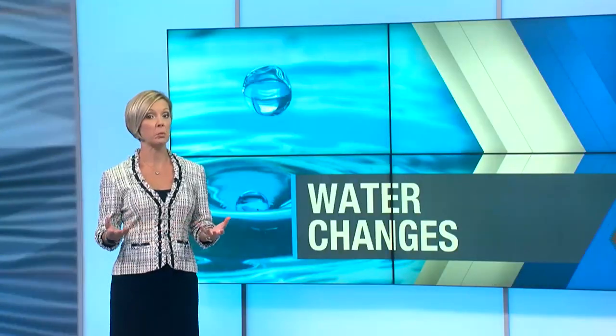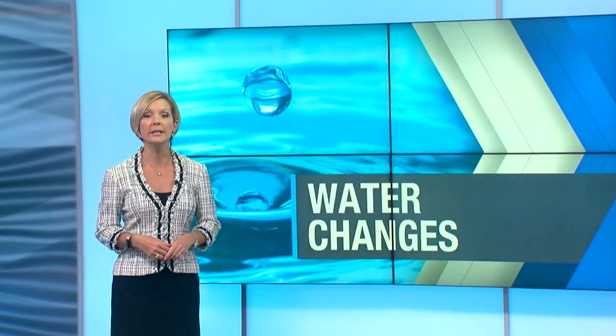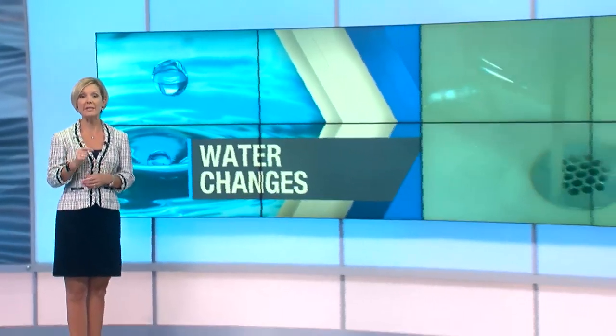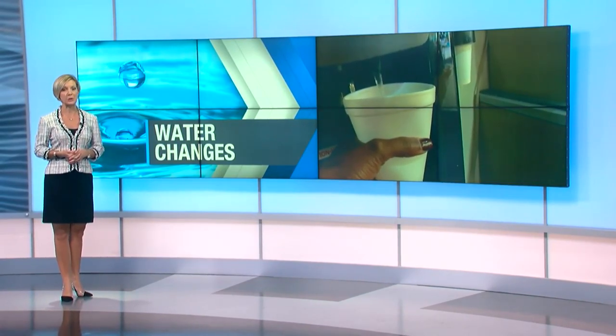Right now, if you live in Lee County, you might notice some changes in your water today. Lee County Utility says the water may look, smell, and even taste a little funny. NBC2's Inissa Bohannon explains why, and more importantly, if you should be concerned.